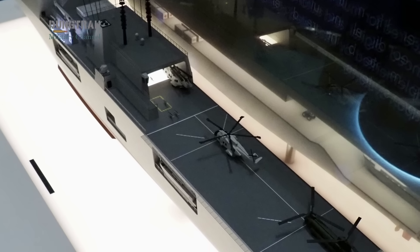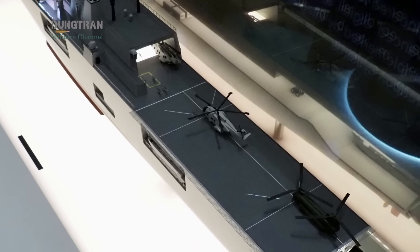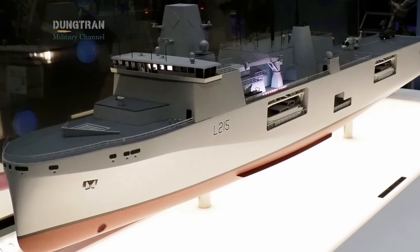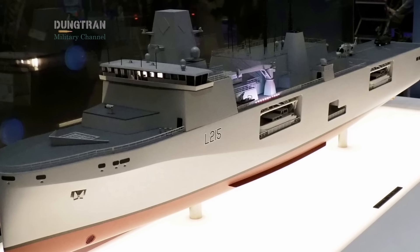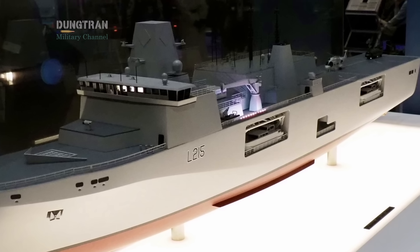The MRSS is conceived to break that mold — a ship designed to adapt, to plug in new weapons or payloads, and to transform itself from a humanitarian platform into a literal strike hub within hours.